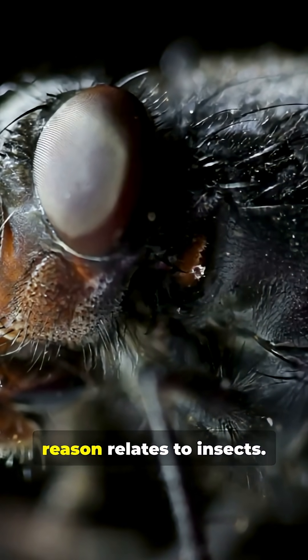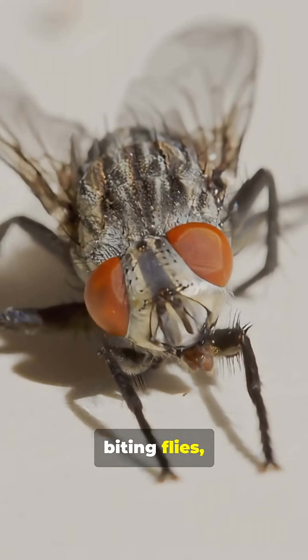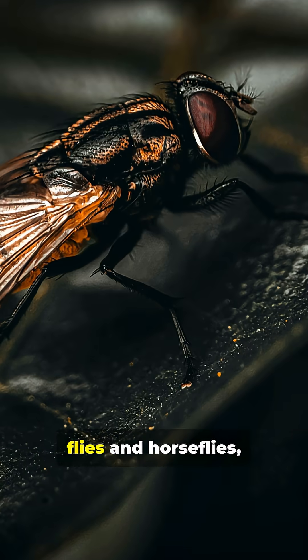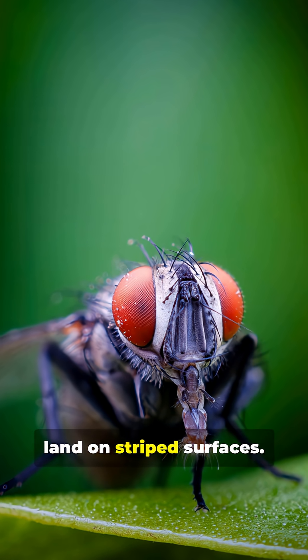Another surprising reason relates to insects. Research shows that biting flies, such as tsetse flies and horse flies, are less likely to land on striped surfaces.